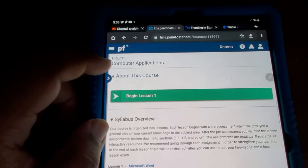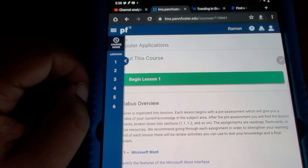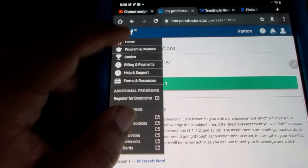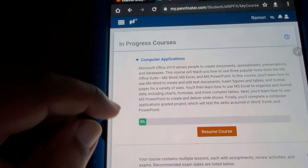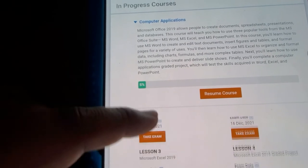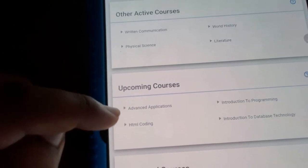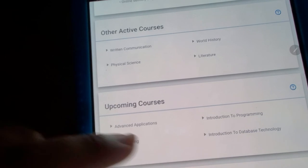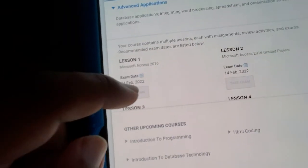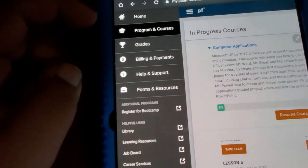All right, here's the course. For computer applications it looks like there are six modules. Then the next ones will be advanced applications, introduction to programming, HTML coding, and introduction to database technology. Once I finish all of these I'll be completely done.